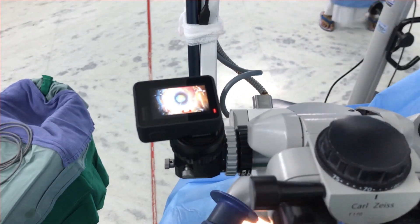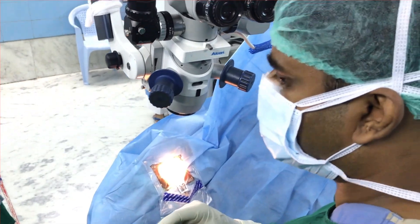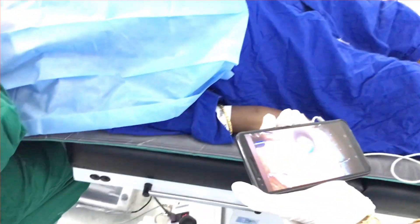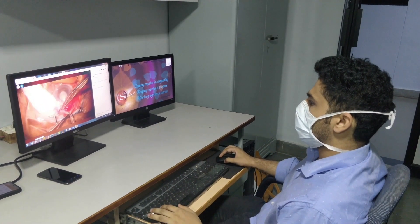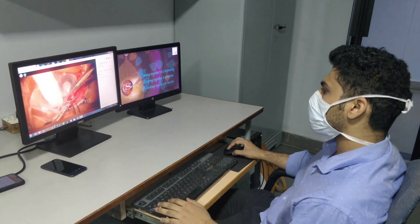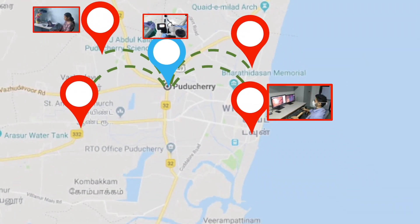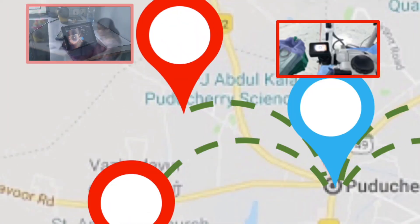When an expert surgeon is operating, the surgery can be live streamed — as on Facebook or YouTube — which can be watched by junior surgeons through their smartphone or laptop easily at their own place. Since GoPro comes with an inbuilt microphone, the operating surgeon can give live commentary of the steps being performed. This will greatly benefit a larger group of students.